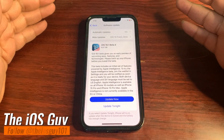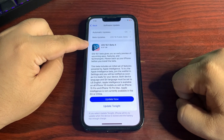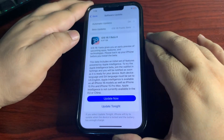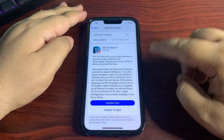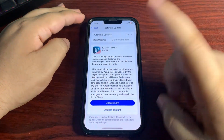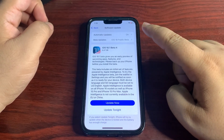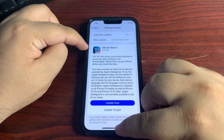Hey guys, welcome back to the channel. This iOS 18.1 public beta 4 update size is about 6.47 gigs. Don't worry — it is not going to take any extra storage, it is just going to override the complete iOS. If you're coming from a beta update you will see a different size, so don't worry about that.